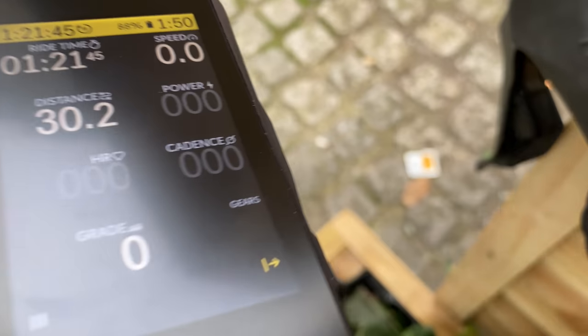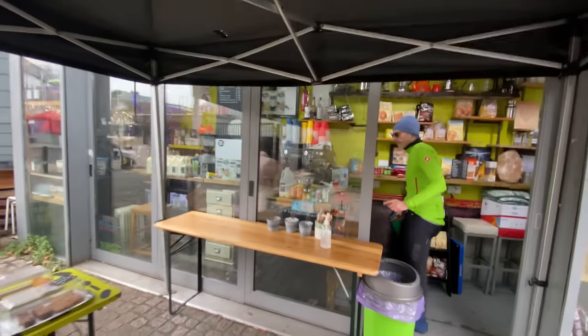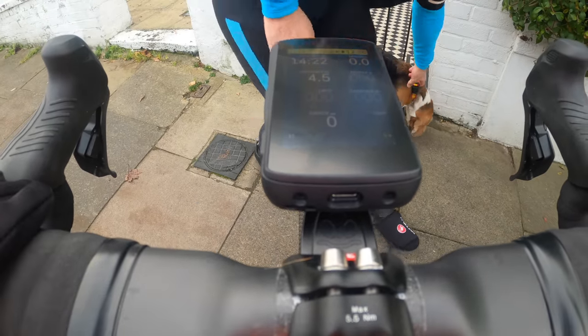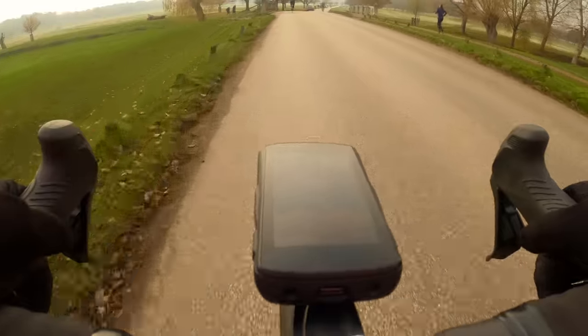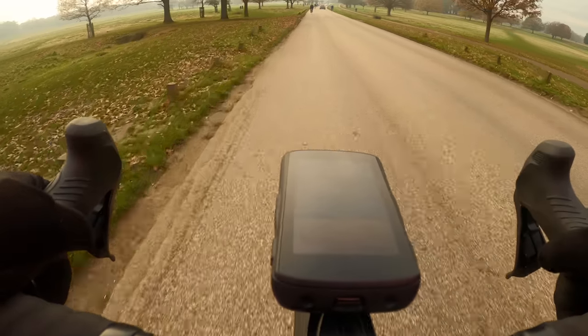In this video I take the new Hammerhead Karoo 2 for a ride with my friend Louise. We have a coffee with it and we make sure it is beagle-proof. Spoiler alert, it is beagle-proof. And then we take it to Richmond Park and we do some other stuff. So I guess we better get on with it.